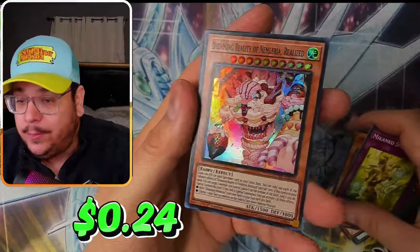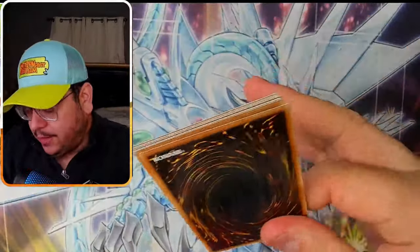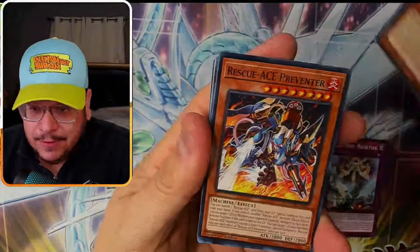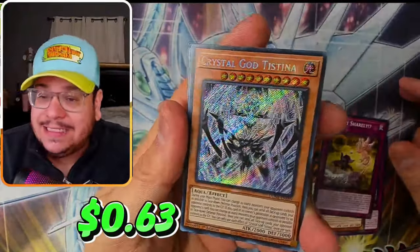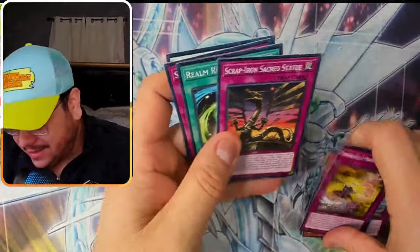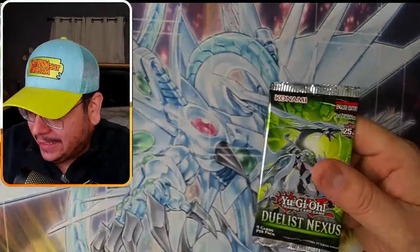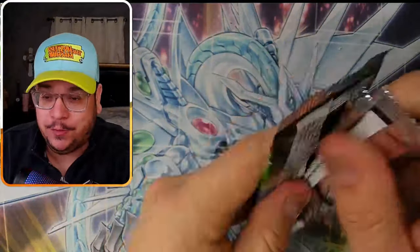And we got the Creepy Ice Cream. ETS Collectibles, appreciate you very, very much. He was only going to send me two of the Mystery Packs and that's it. Crystal God Testina - not the greatest but not the worst. To know that he sent a God Pack, something else, and a booster box - it's amazing. Much appreciated.